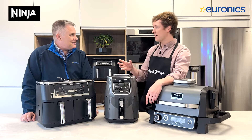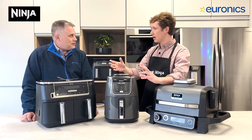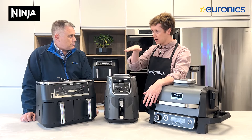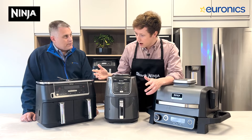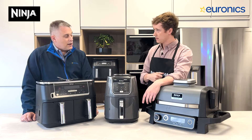Sometimes veg is nice where it's crispy, but for broccoli, cauliflower, or things you'd normally boil or steam, just that tiny little bit of water in the tray, the vegetable sits on top and steams away. You can do it on the air fryer function, roast function, and it also works on the bake function.